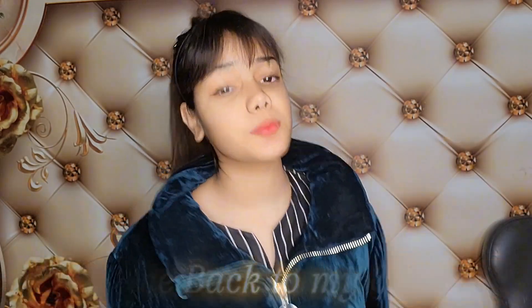Hey guys, welcome back to my channel. It's me Malaika. So today I have two products that I want to share with you from the Lovey Love brand.